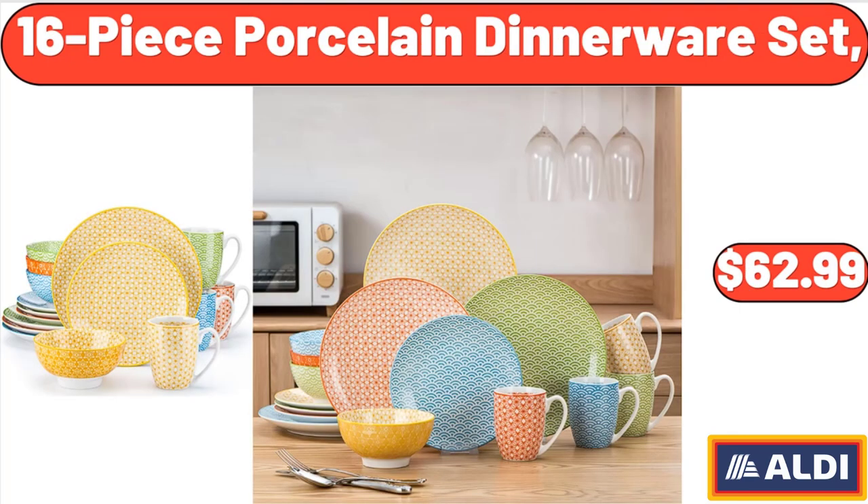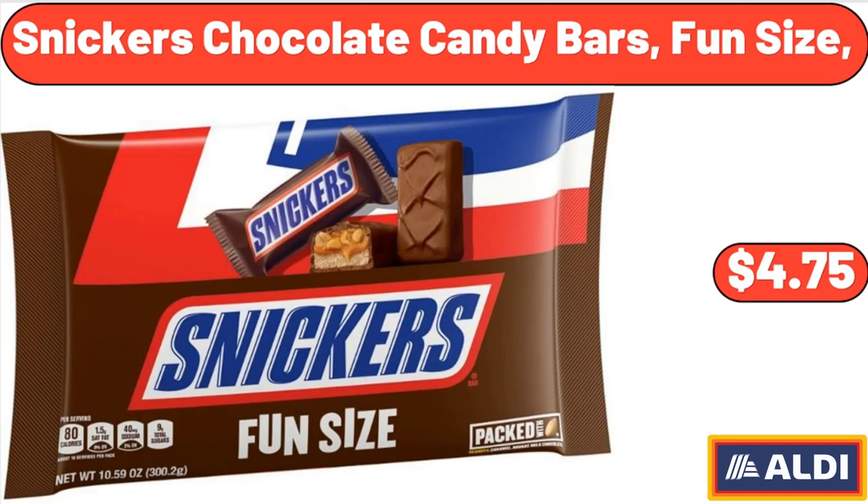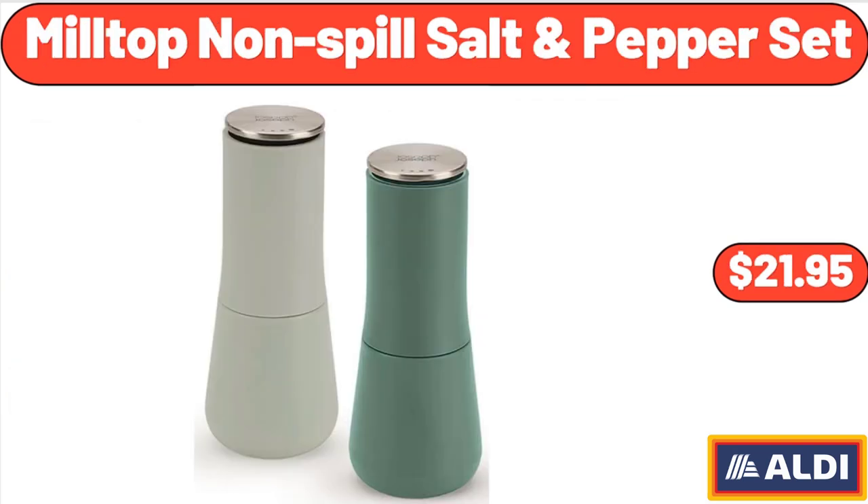16-Piece Porcelain Dinnerware Set, $62.99. 100% Waterproof Sofa Cover, $22.99. Snickers Chocolate Candy Bars, Fun Size, $4.75.